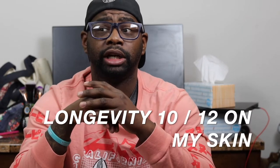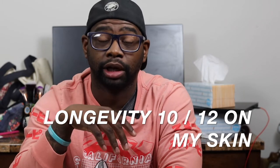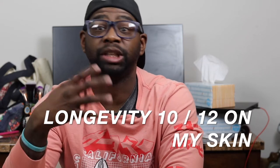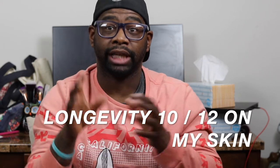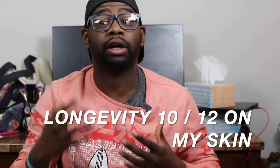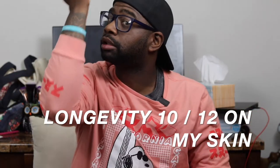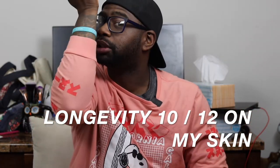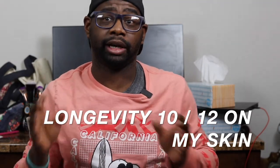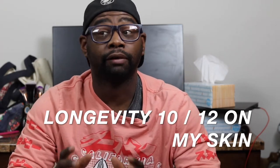Longevity is easily a whole day's worth — I'm talking 10 to 12 hours plus. I wore it to work one time, easy went through 12 hours. I'm not saying it's beast mode for 12 hours — it's very strong for the first one to six hours off my skin. By the six-hour mark it calms down some, but it's still present. You can still smell it without pressing your nose to your skin. By the 12-hour mark it's getting close, but that's 12 hours of longevity, which a lot of fragrances don't give you.